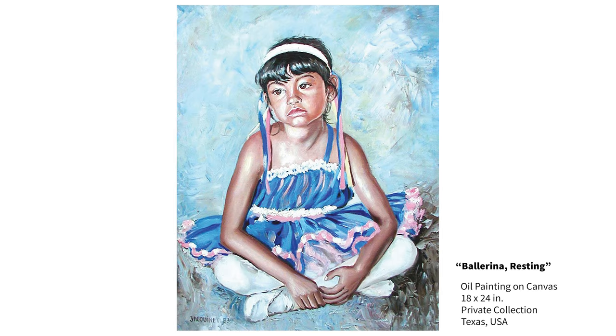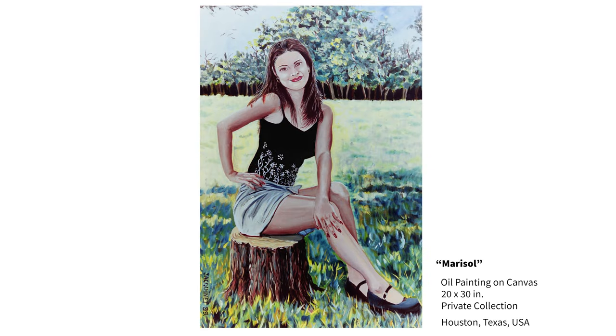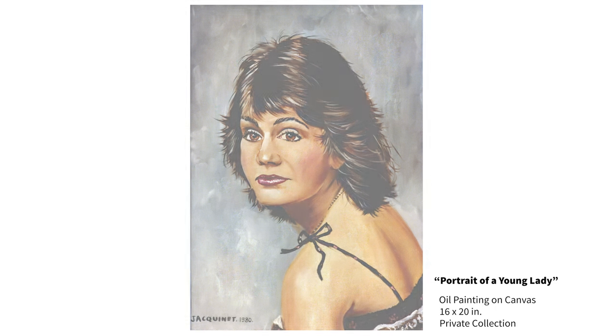Portraiture soon became my main source for commissioned work. For full-length portraits, I try to place the subject in a familiar surrounding with pets or with particular clothing or outfits, adding to their personality and character. However, by and large, my head and shoulder portraits were the most popular and very much in demand.